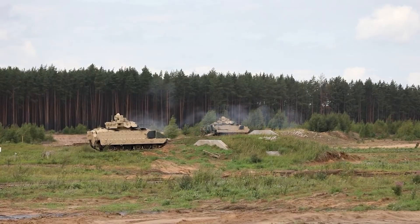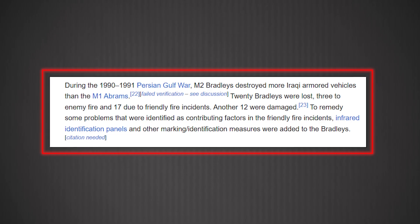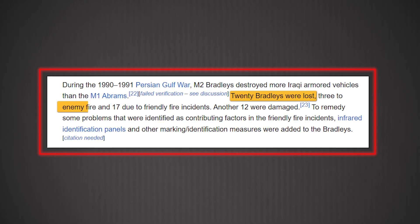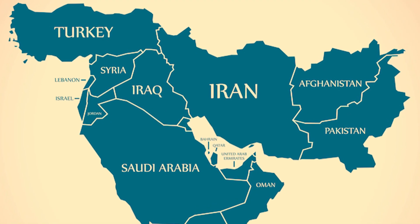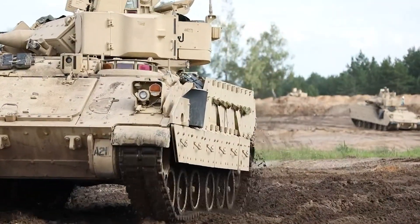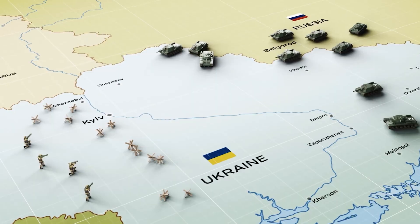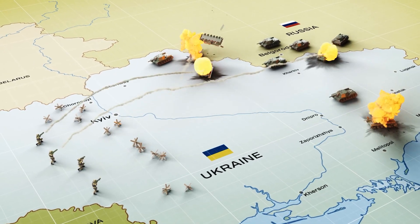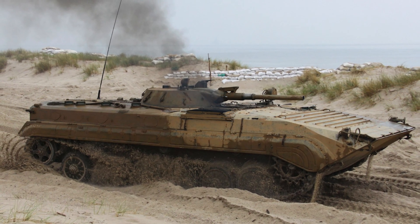In Desert Storm, Bradleys destroyed more Iraqi armored vehicles than the M1 Abrams, while losing just 20 vehicles — 17 to friendly fire and only three to enemy action. In Iraq and Afghanistan, up-armored Bradleys absorbed IED blasts and RPG hits while often keeping crews alive even when the vehicles were written off. And now, in Ukraine, they're taking on modern Russian armor and surviving hits that would have killed crews in Soviet-era BMPs.